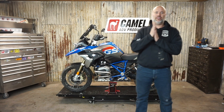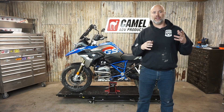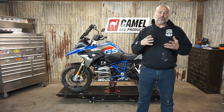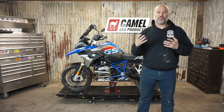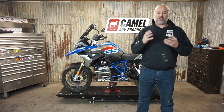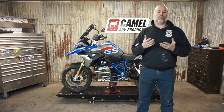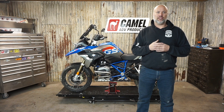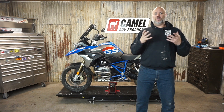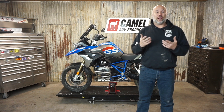Hey guys, Squirt Camel. One of the things I love about running a bike parts design, manufacturer, and sales company is that all the crazy ideas that pop into my head, I have the option to explore them. I have the relationships at machine shops and whatnot that I can get some of these parts made for a reasonable price. It really is a dream job for me.